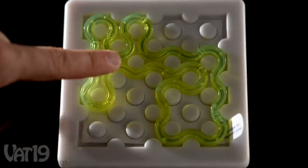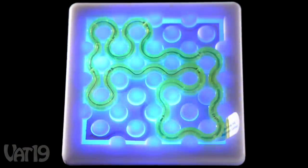Award-winning Cool Circuits gets your neurons firing. Buy it now at Vat19.com.